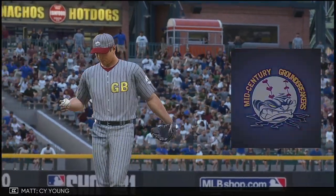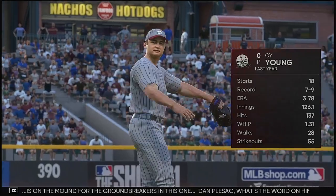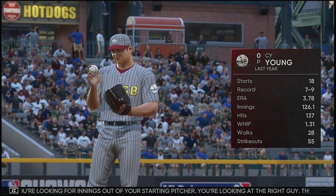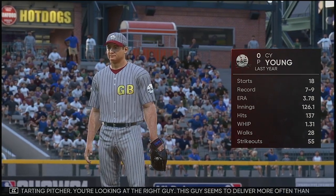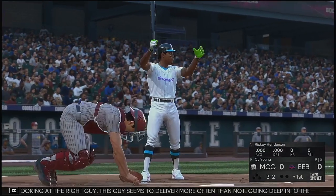We'll move on to the top half. Cy Young is on the mound for the groundbreakers in this one. If you're looking for innings out of your starting pitcher, you're looking at the right guy. This guy seems to deliver more often than not, going deep into the game. He's one of those guys you feel really confident could go into the seventh, eighth, and even the ninth inning — a workhorse.